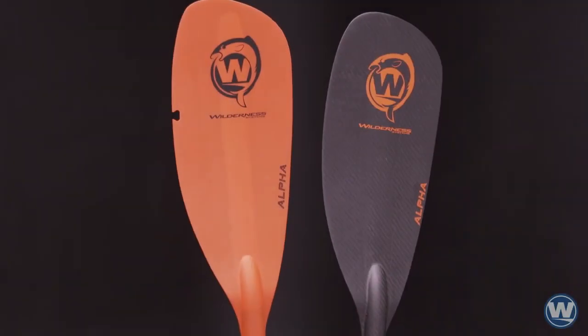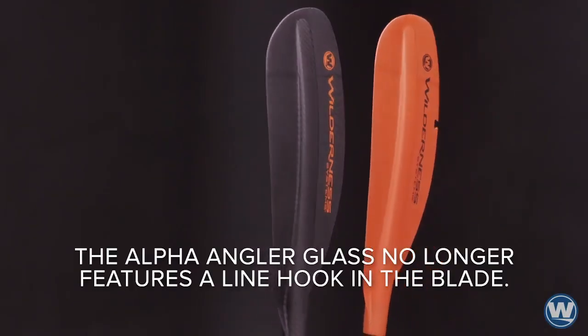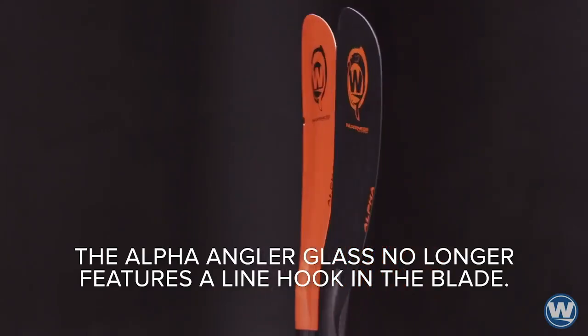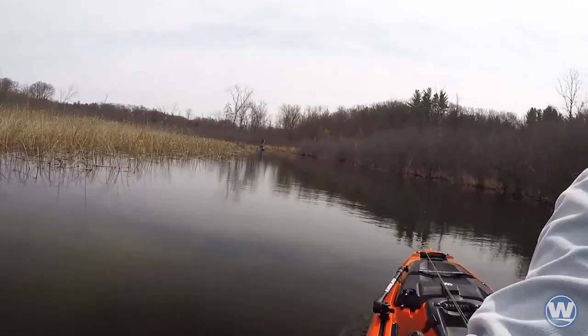Introducing the Wilderness Systems Alpha Angler paddles. Featuring a powerful and aggressive blade design, the Alpha paddles are the perfect choice for the hard-working angler poised to fish in all conditions.